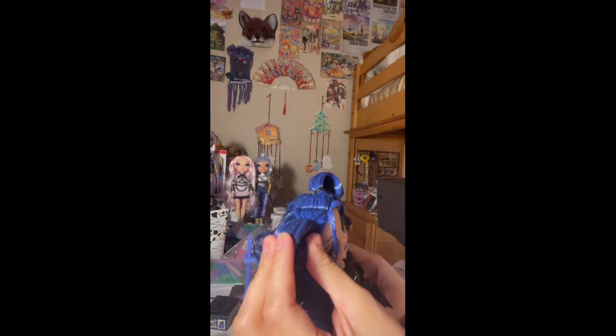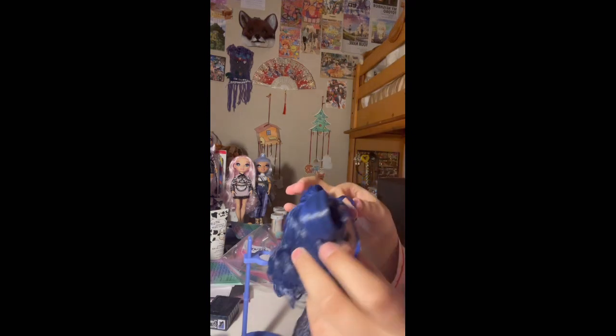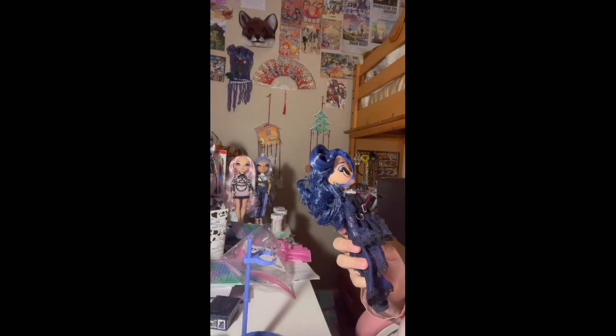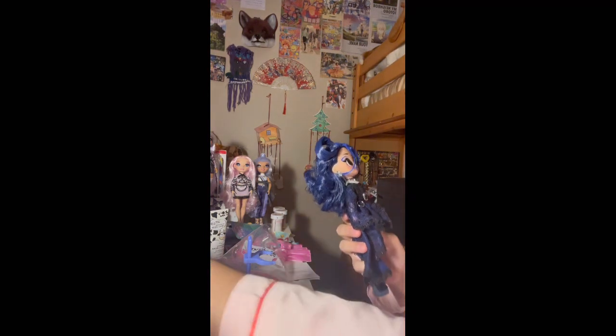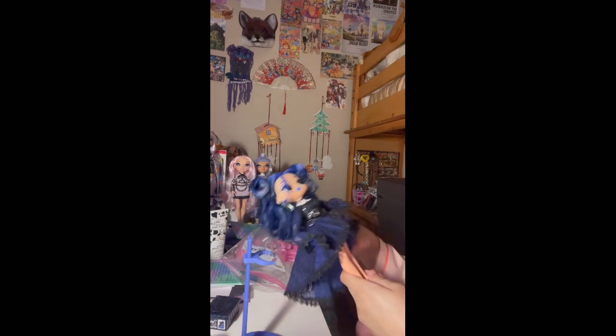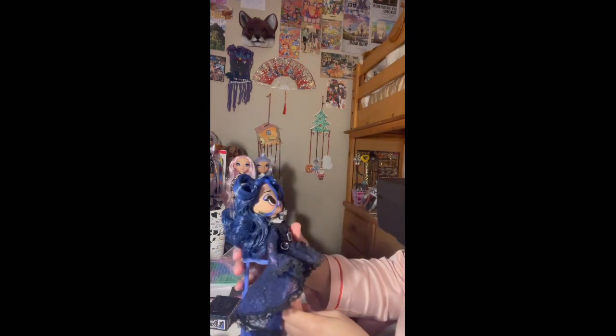Her hair has hard gel in it. I'm going to have to wash her hair. This is my first time washing a doll's hair because Splash Beauty's hair is really soft, and I don't know what to do with an OMG doll whose hair is literally hard. Everything else is soft though, kind of.